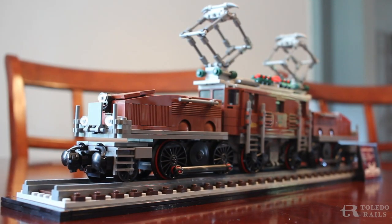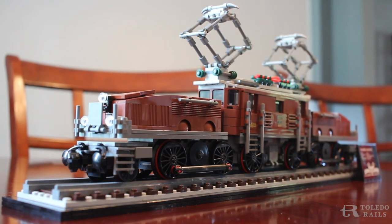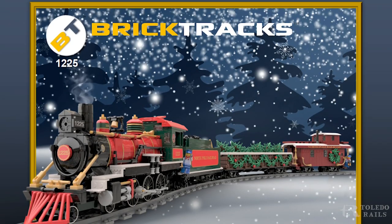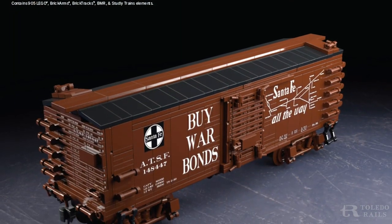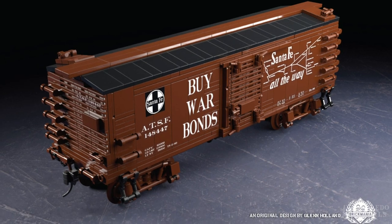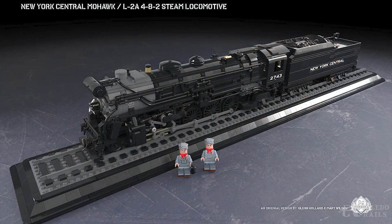LEGO train builders and collectors were blessed with a Creator Expert set during the summer of 2020, but that wasn't the only train to grace the market. Fan-run companies like BrickTrack sold their first train set, and military-oriented Brickmania blew away the community by plunging deep into the railroad market with five kits. All of these came with a high price tag, causing a rift amongst consumers.